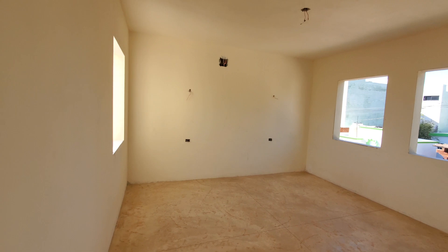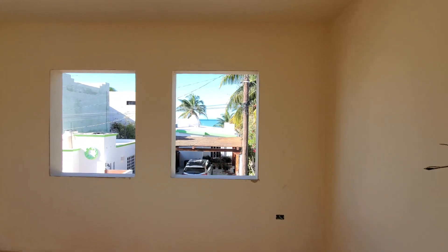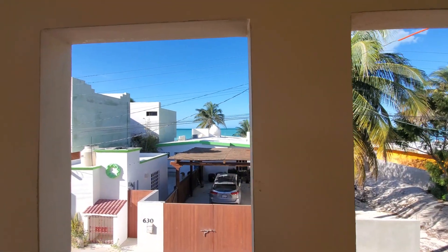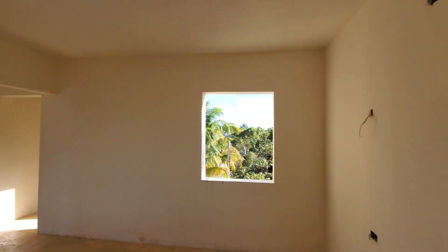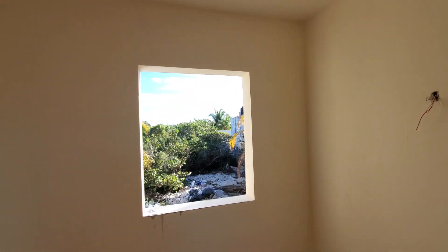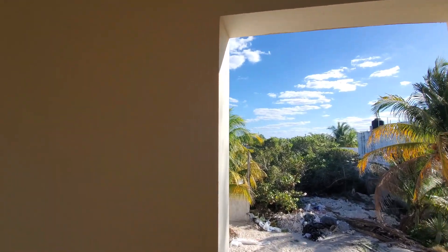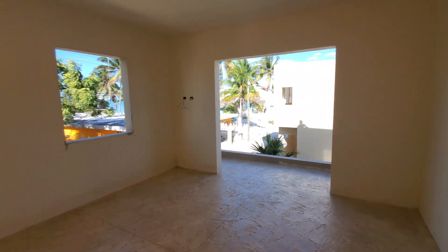This is the other bedroom. You can look out the windows and see the ocean in the background over the houses. Still have some views from here. Then on this side there's a window up here to the neighbors and construction mess.